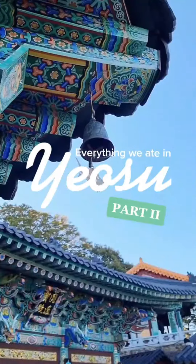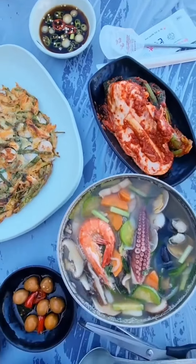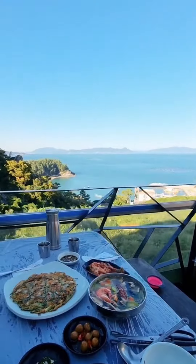Here's everything we ate in Yeozu, part 2. High in the mountains of Yeozu, there's a beautiful temple overlooking the ocean. There we found a restaurant with the most amazing Korean seafood pancakes and kalguksu.